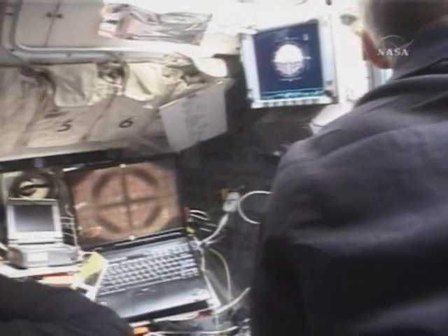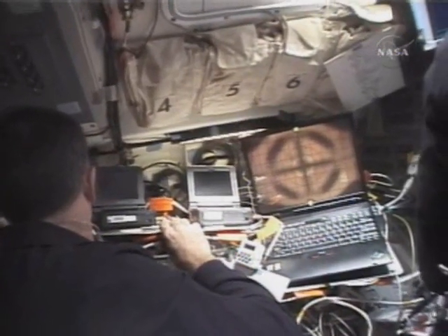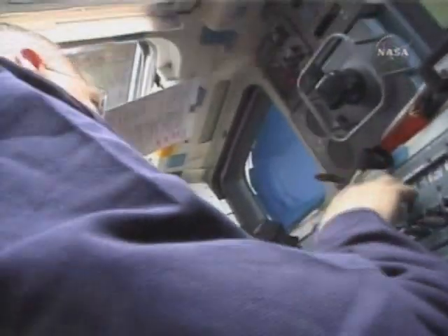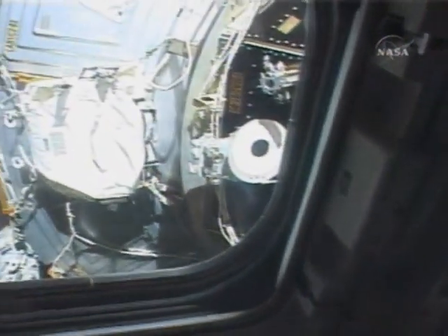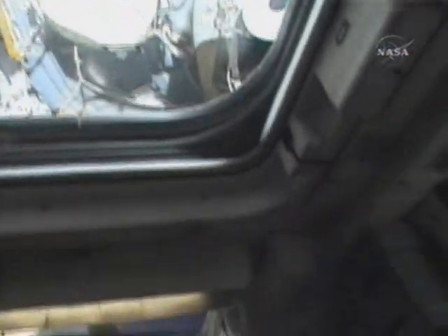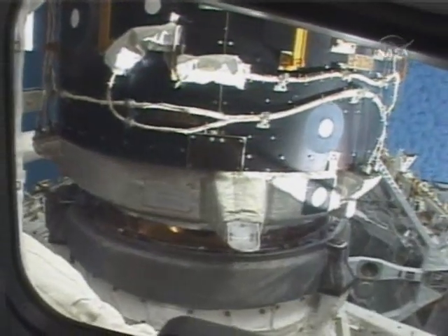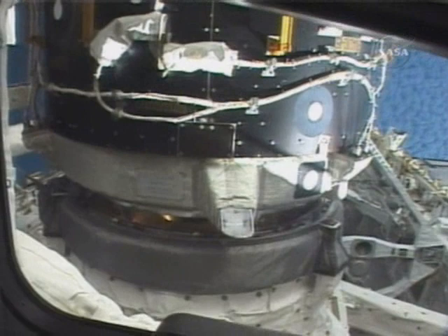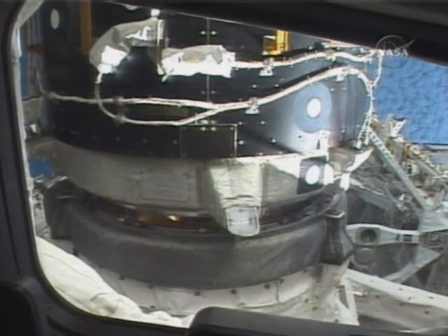And here is prepping the docking system for the docking. After we have docked, we use the APDS system — it pulls the station and shuttle together, and after we have a good seal, a series of latches and hooks engage.